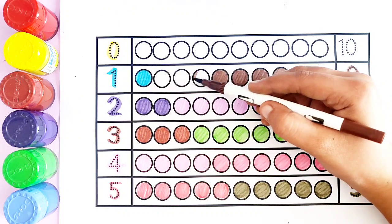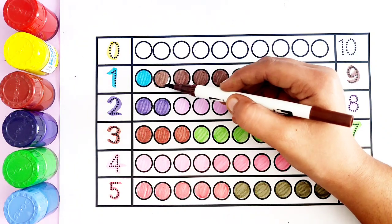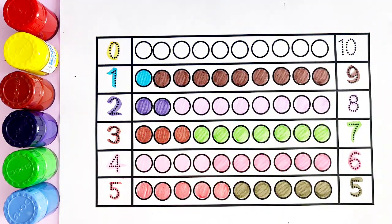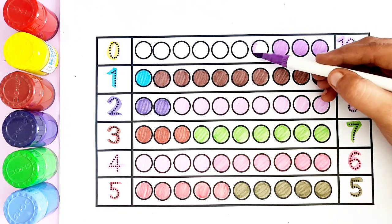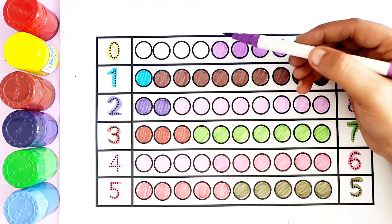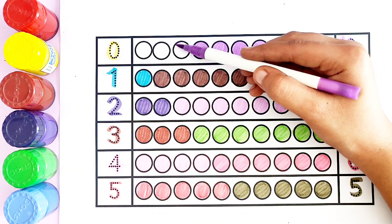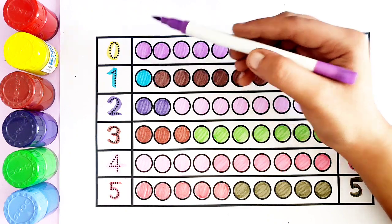...six, seven, eight, nine — nine circles. Number ten: purple color. One, two, three, four, five, six, seven, eight, nine, ten — and circle!